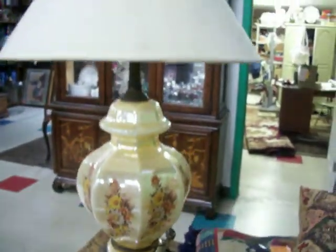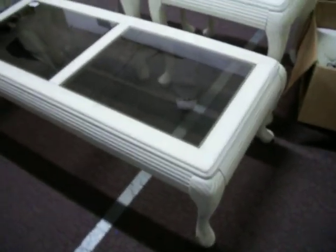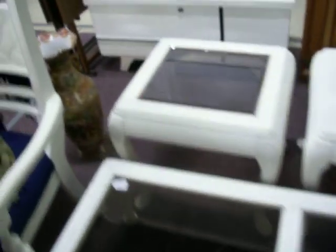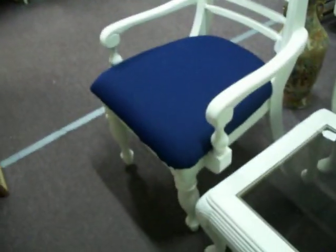Got this buffet — it's going to be a great TV stand for a big screen TV. It's $89.95. Got this vintage lamp right here for $29.95. Got this little white chair with a blue seat — it is $29.95.